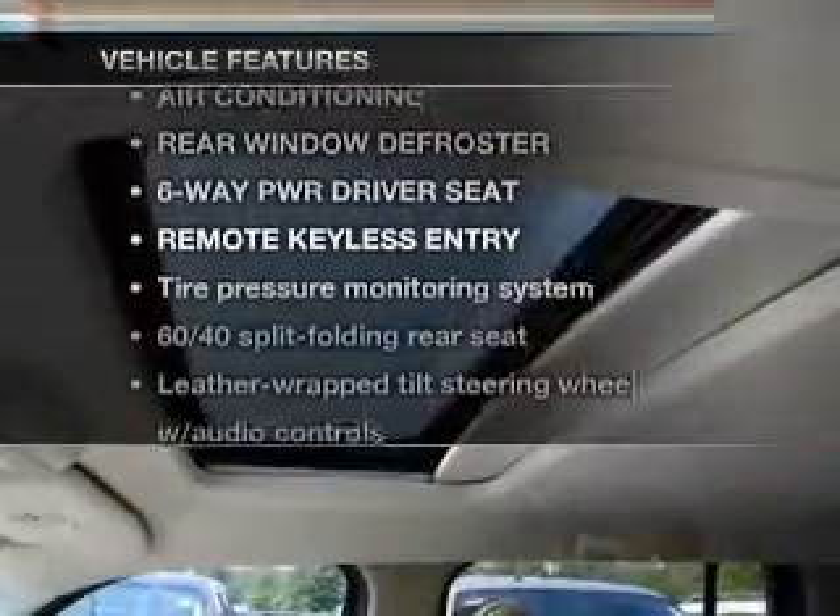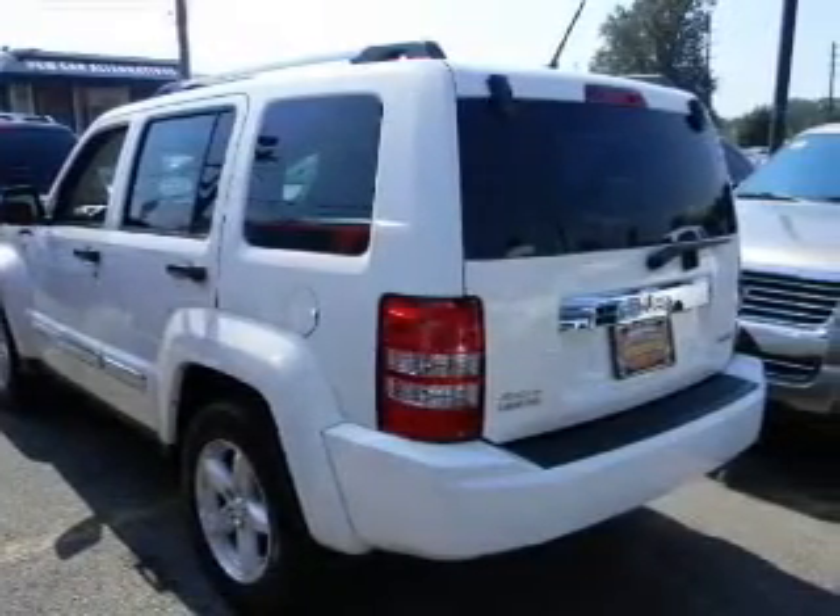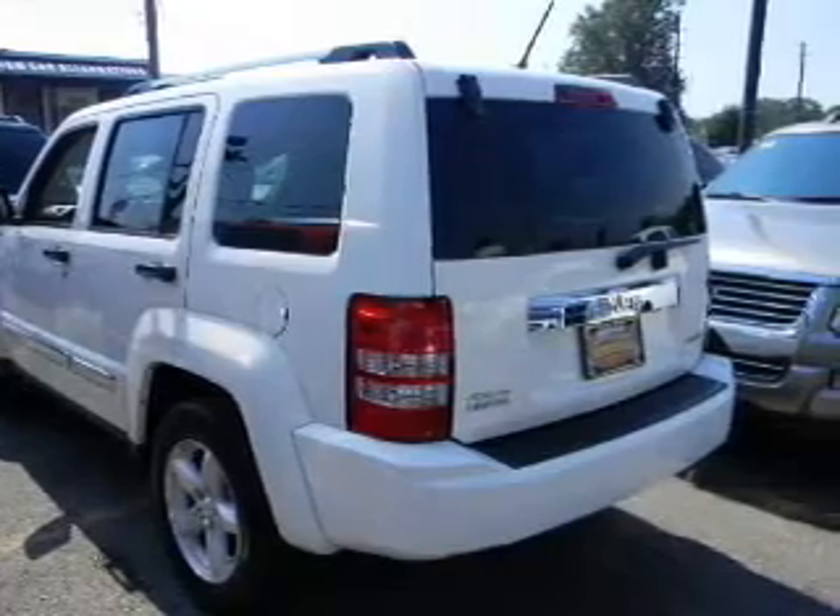And with these notable features, you won't want to miss out on the opportunity to own this amazing ride: air conditioning, power door locks, power windows, power steering, cruise control, and an AM/FM stereo with a CD player.